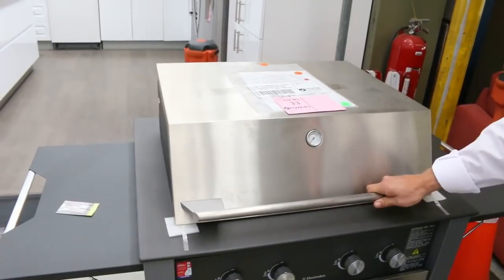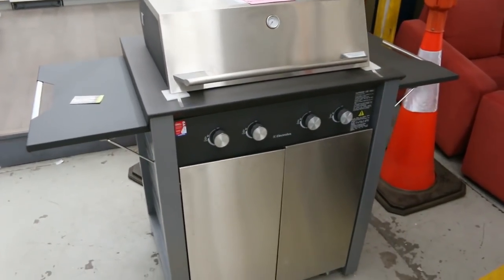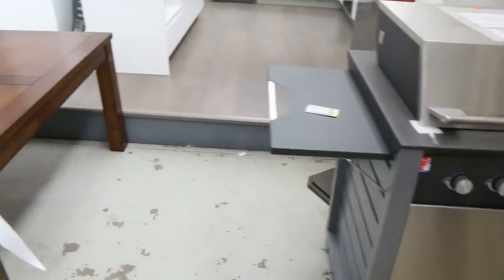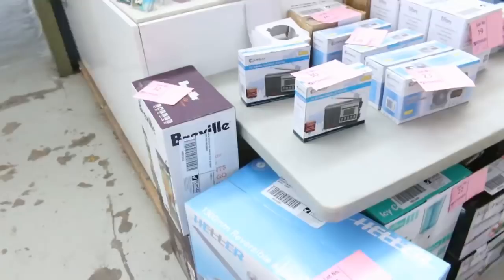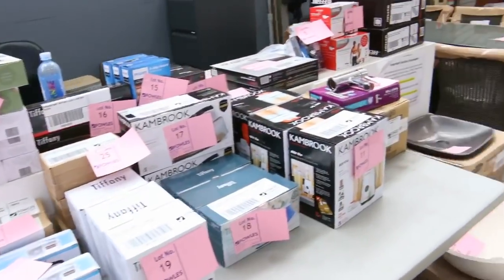I can't remember what this was going for, but that's an Electrolux barbecue — absolutely beautiful — and I reckon the bidding will be around that $500 mark. Lots and lots of unreserved bits and pieces here: irons, blenders, cooking appliances, radios, all kinds of stuff.